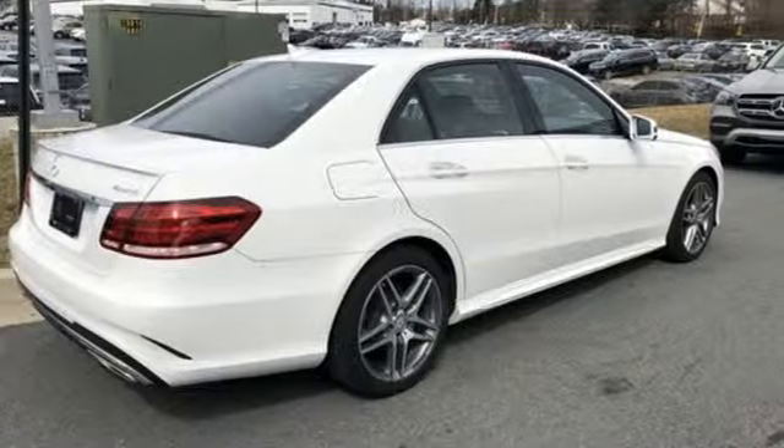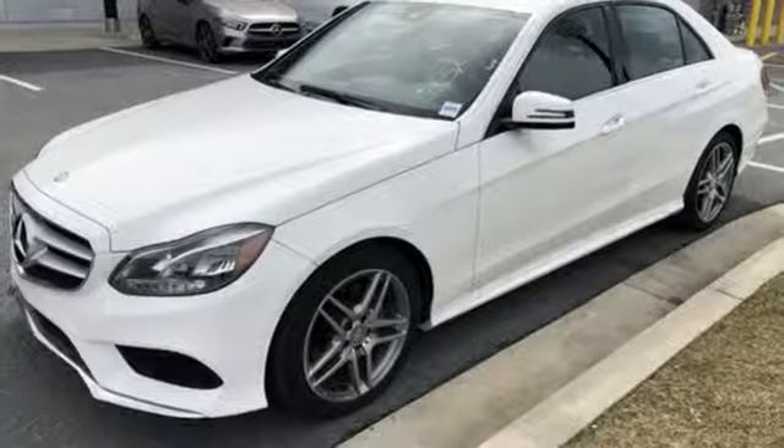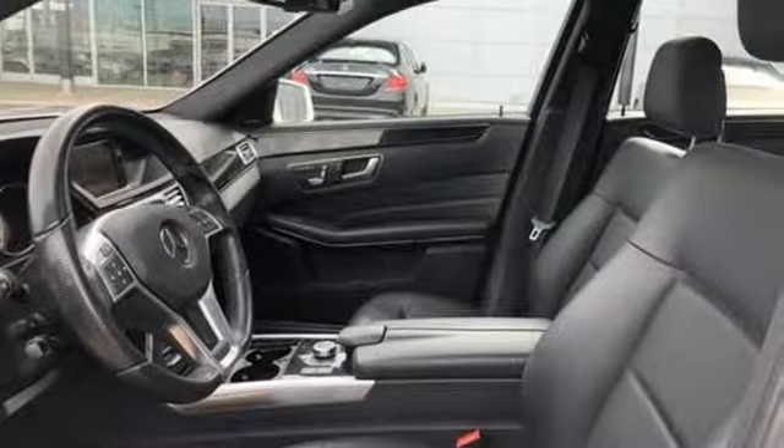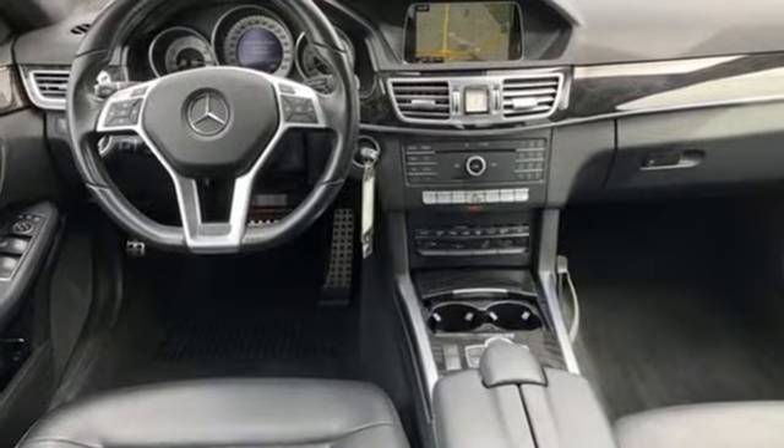External memory control, auto dimming mirrors, dual zone climate control, auto dimming rearview mirror, wireless phone connectivity, driver memory seats, V6 engine, power sliding and tilting sunroof, gas pressurized shocks, and power heated mirrors.